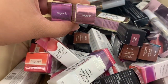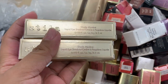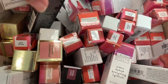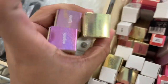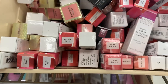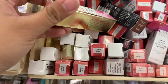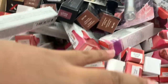I found new shades of the Stila liquid eyeshadow — Enigmatic, Hypnotic, and Spiritual. These are new shades and they're $9 each. They also have the Strawberry Sparkle here for $11 — we've seen this one at Nordstrom Rack.